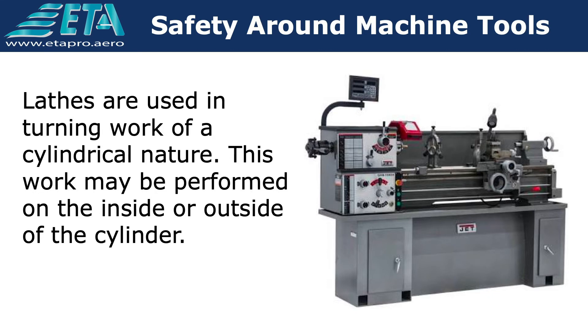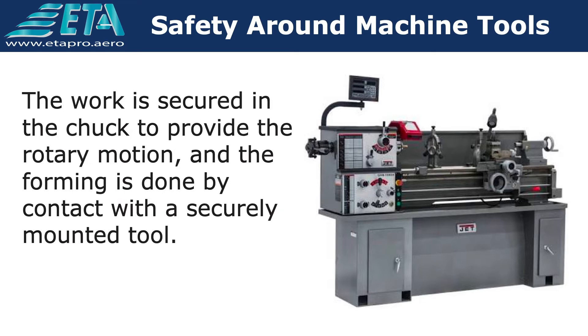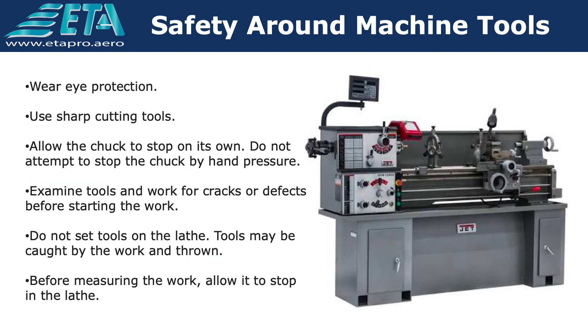Lathes are used in turning work of a cylindrical nature. This work may be performed on the inside or outside of the cylinder. The work is secured in the chuck to provide the rotary motion, and the forming is done by contact with a securely mounted tool. The following precautions can reduce the chance of injury.